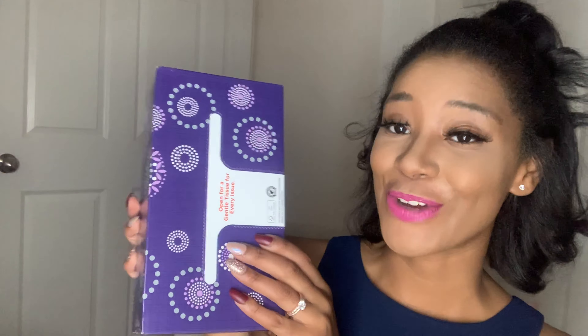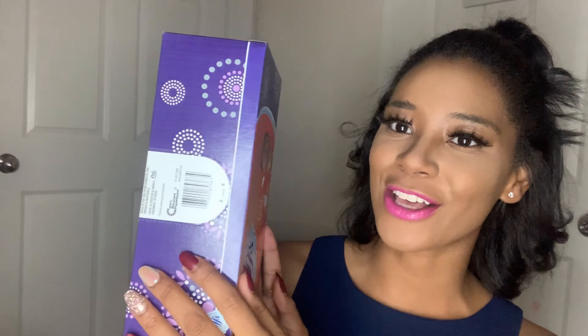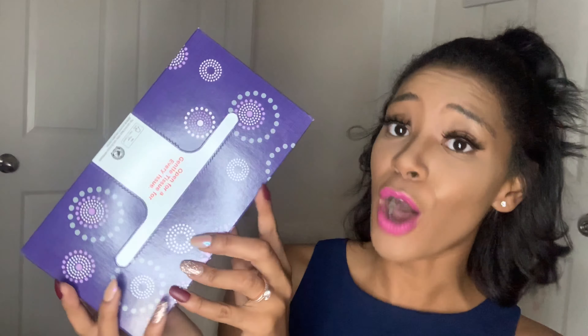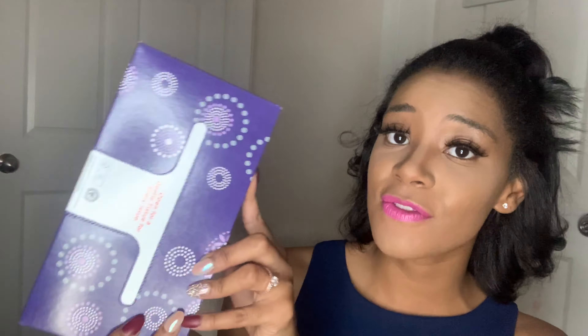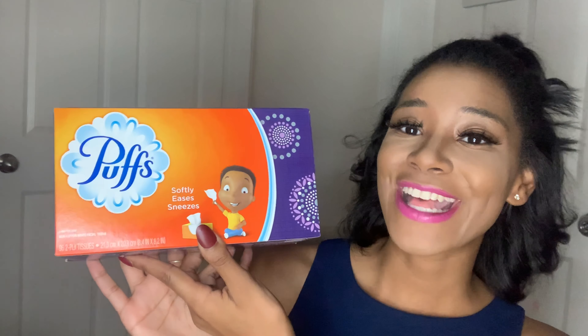Another great buy for a dollar at Dollar Tree is this tissue — and this is not just any tissue, this is the Puffs tissue. Look at this coloring on this box — you cannot tell me this design is not cute. Puffs can easily go from $2 to $3 anywhere else, but you can grab this for a whole dollar at Dollar Tree. There are 96 tissues in here. This is an actual full Puffs size tissue box.